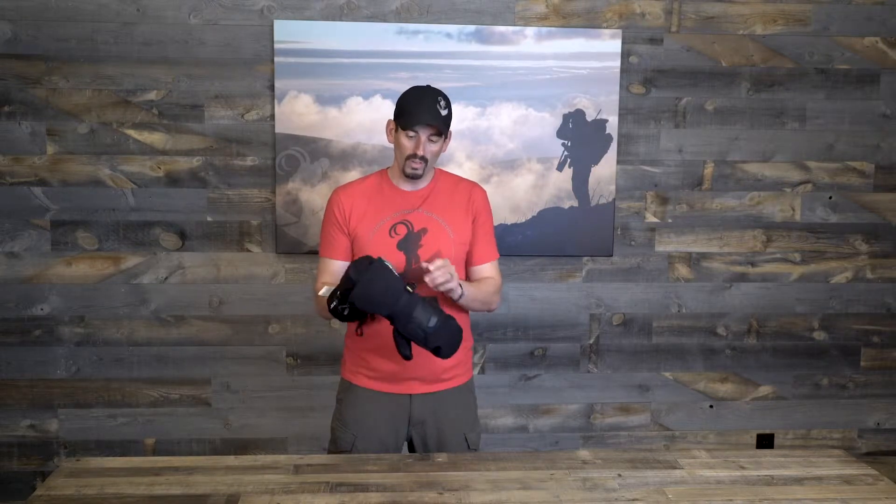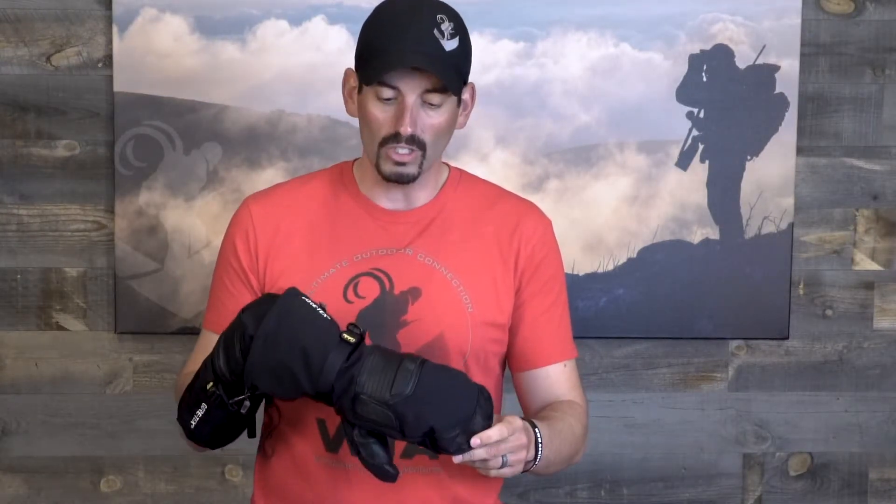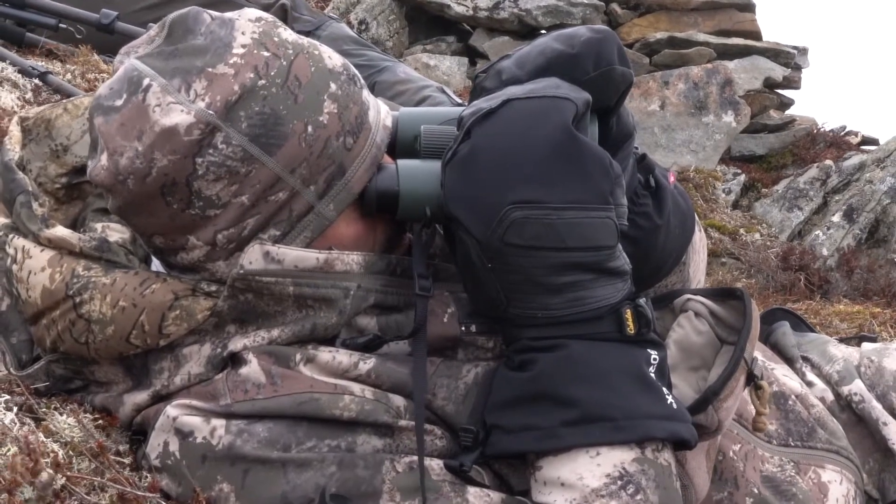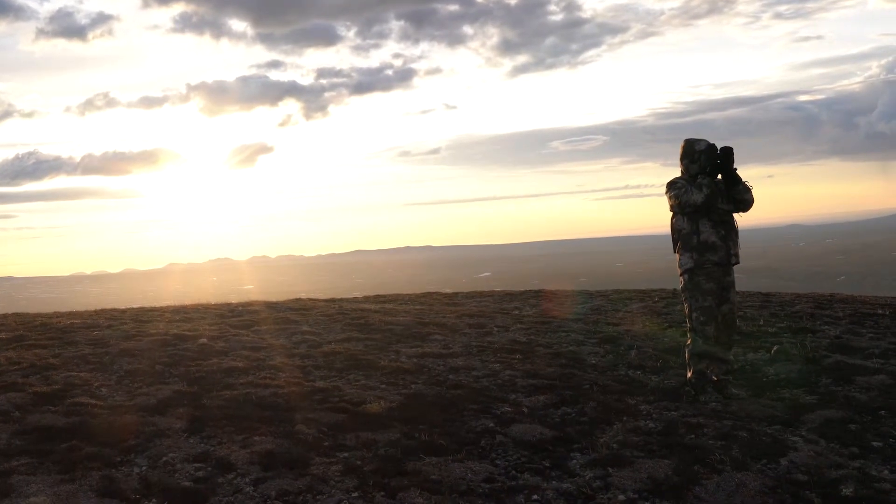These mitts are 100% waterproof and built with Prima Loft to keep your hands nice and toasty. I recently just finished a backpack hunt in Alaska where I used these and they kept my hands warm and dry,